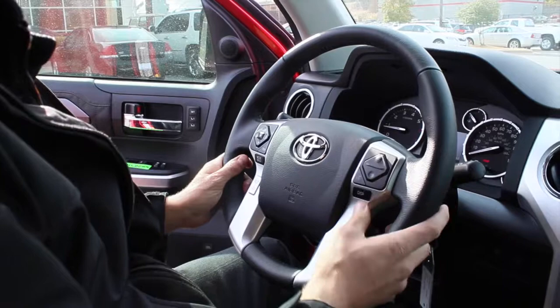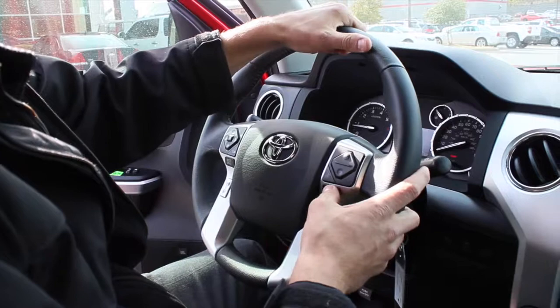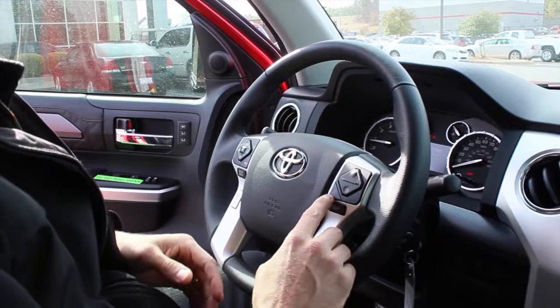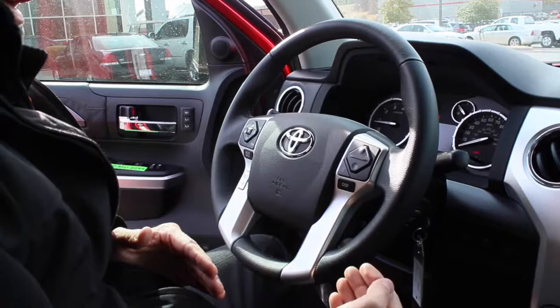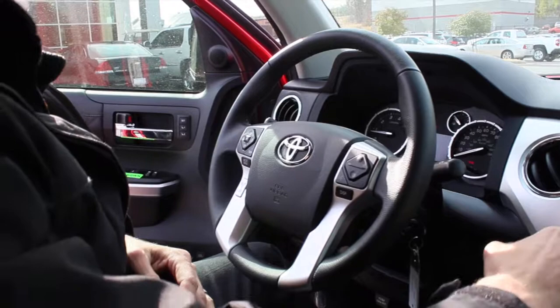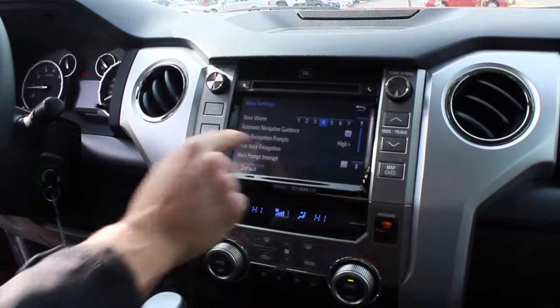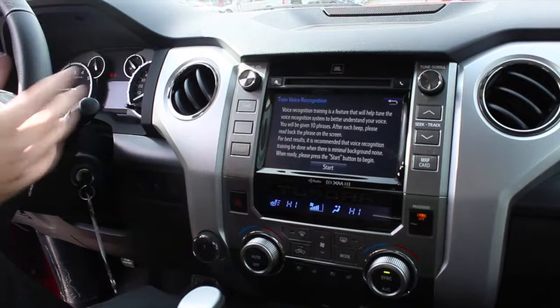On the steering wheel, the right side will have your Bluetooth answering and hanging up, your multi-function display for distance until empty, elapsed time, average speed, and average miles per gallon, as well as voice commands. One thing Toyota integrated in the new generation is something called Grace Note, which has to do with voice recognition — because everybody in Arkansas and elsewhere has different accents. You can go to setup and train your voice: you'll be given 10 short phrases, and after each beat you read back the phrase so the vehicle better recognizes your voice.